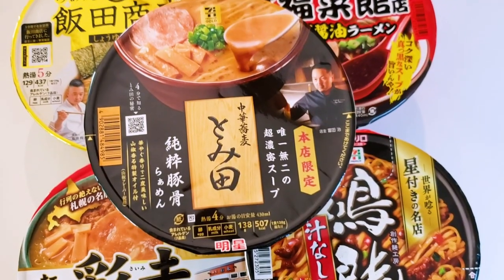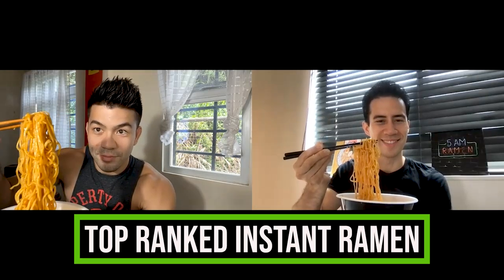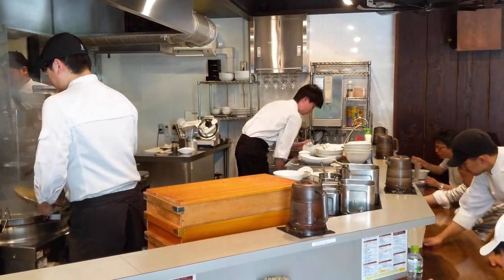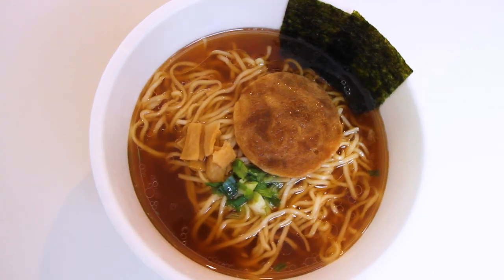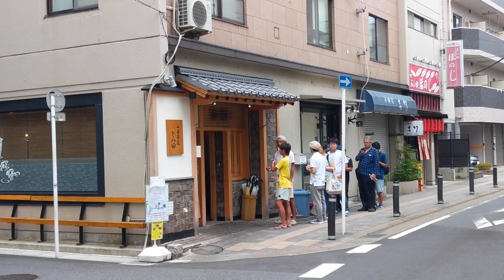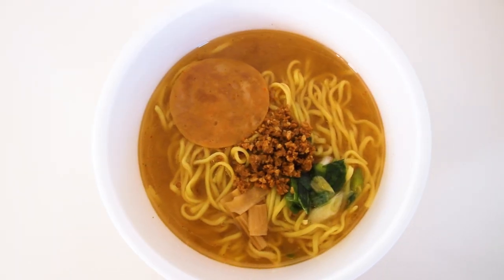Hey everybody, Frank from 5AM Ramen here, and I have a special treat for all of you today. We are sampling Japanese premium instant ramen from the top-ranked ramen restaurants in all of Japan. This includes a premium instant ramen from Iida Shoten — they do a super refined shoyu ramen, and almost all the websites here rank them at the very top of Japan. We're also going to be trying a premium instant ramen from Tomita; to some, this is Japan's top ramen restaurant. Outside of those two, we've got three more delicious ones. Five in total. Let's do this.